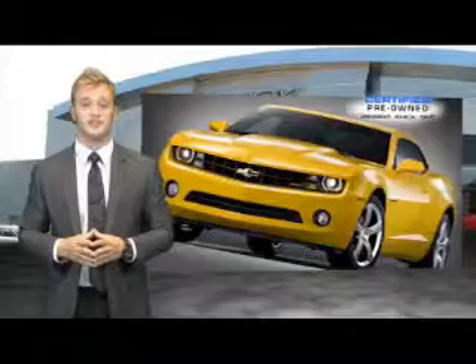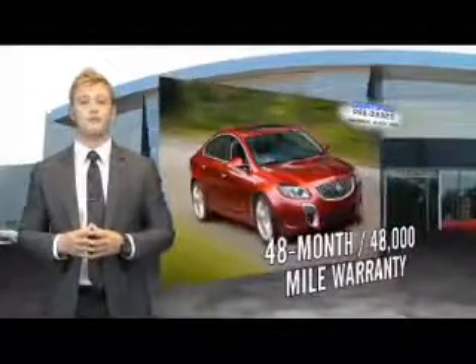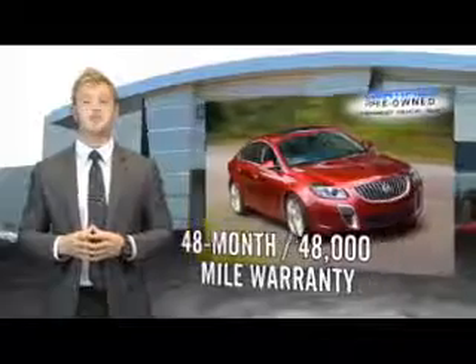When you purchase a certified pre-owned GM, you can be confident in knowing that your vehicle comes with a 48-month, 48,000-mile warranty from the original in-service date.